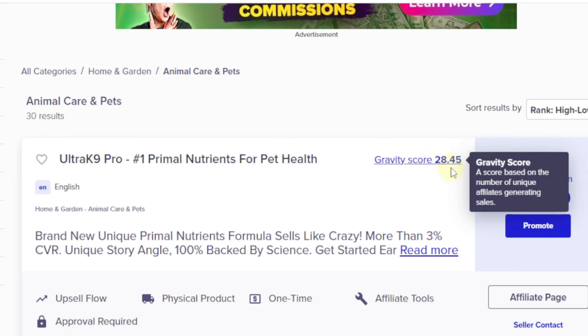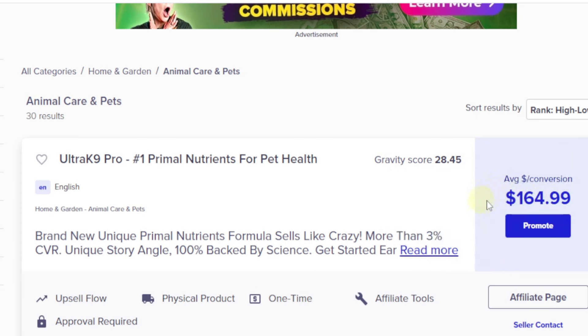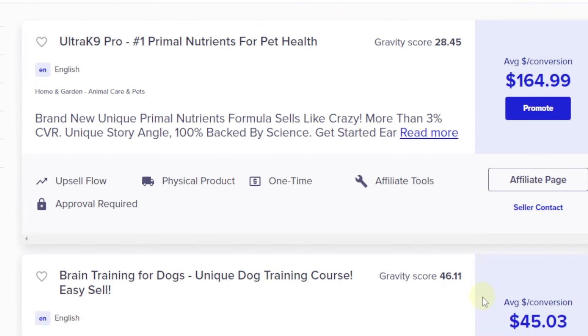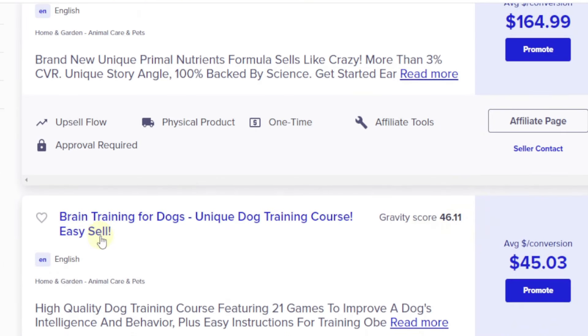If you're not familiar with ClickBank, a gravity score basically rates the performance of the product — it rates the success that affiliates are making with it. Here you can see the average conversion is $164, which is high compared to the rest of the products listed below.